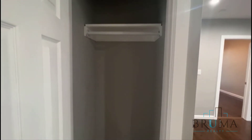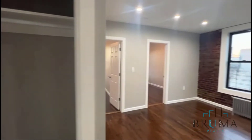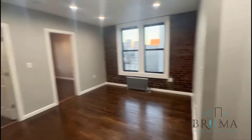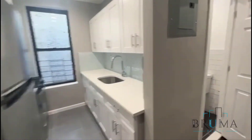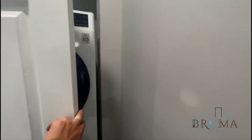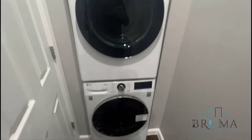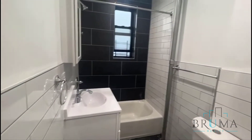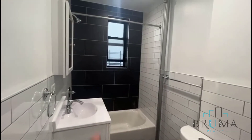As you come in you have a nice size coat closet, beautiful recessed lighting, exposed brick. Two bedrooms on this side, brand new kitchen, brand new beautiful washer dryer, nice tiled bathroom, little bit of an accent wall there.